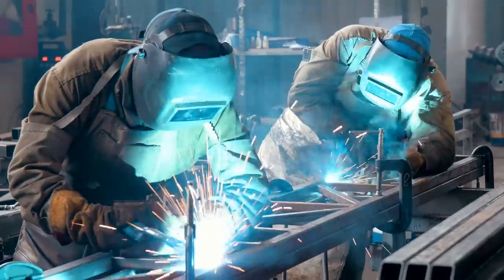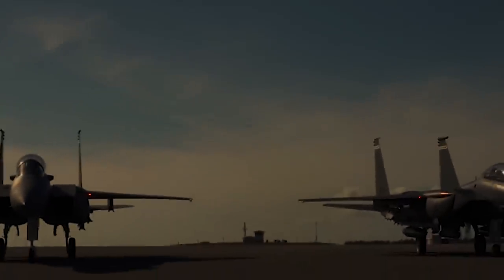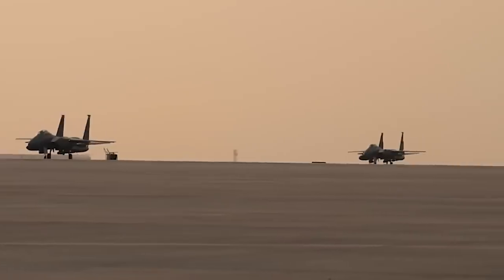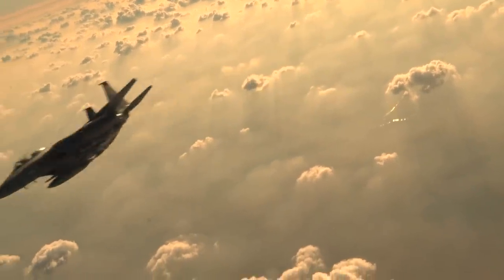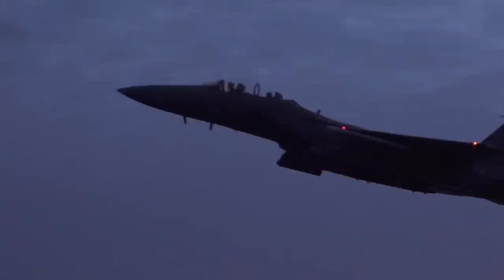In an industry filled with budget cuts and endless delays, the Boeing-made F-15EX is predicted to be deployed in large numbers within the decade. Even before hitting the front lines, the Eagle II is coming with huge expectations. As the Department of Defense's National Defense Strategy put it, the industry must deliver capabilities to the warfighter at "The Speed of Relevance."